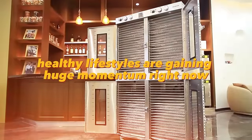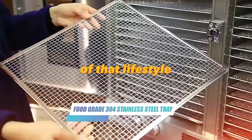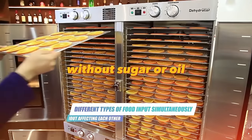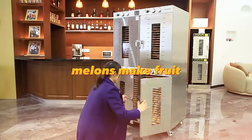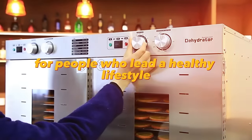Healthy lifestyles are gaining huge momentum right now. People are tired of eating junk food and dealing with the consequences. A dehydrator will help you make dried snacks without sugar or oil. You can dry bananas, strawberries, melons, make fruit marshmallows, dry meat, fish, and poultry — creating delicious snacks for people who lead a healthy lifestyle.